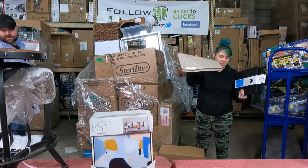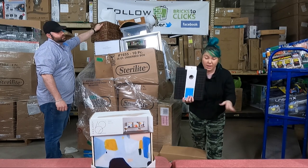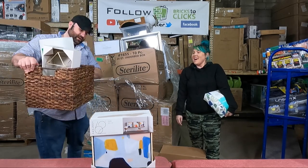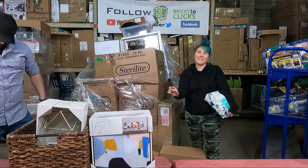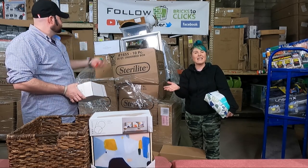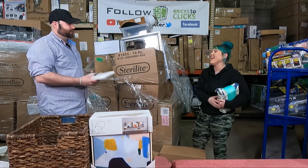We have some placemats and storage bins. I've actually started using these on the tables to organize a little better. We have this basket here, and there's a funny story — I just went to Target two days ago and purchased two of these baskets with my mom. On our way out of the store I said, 'Watch, Mom, we're going to get one of these on a pallet,' and sure enough, here it is.